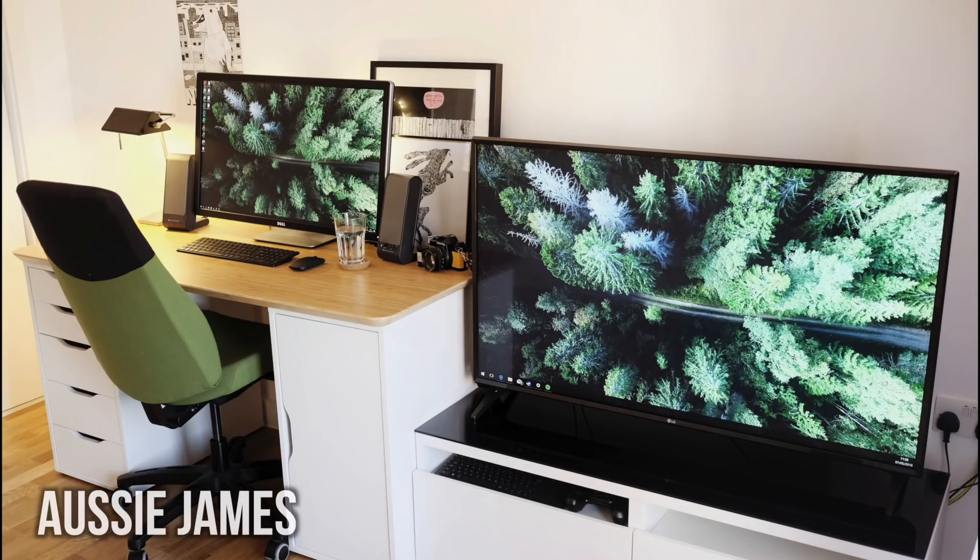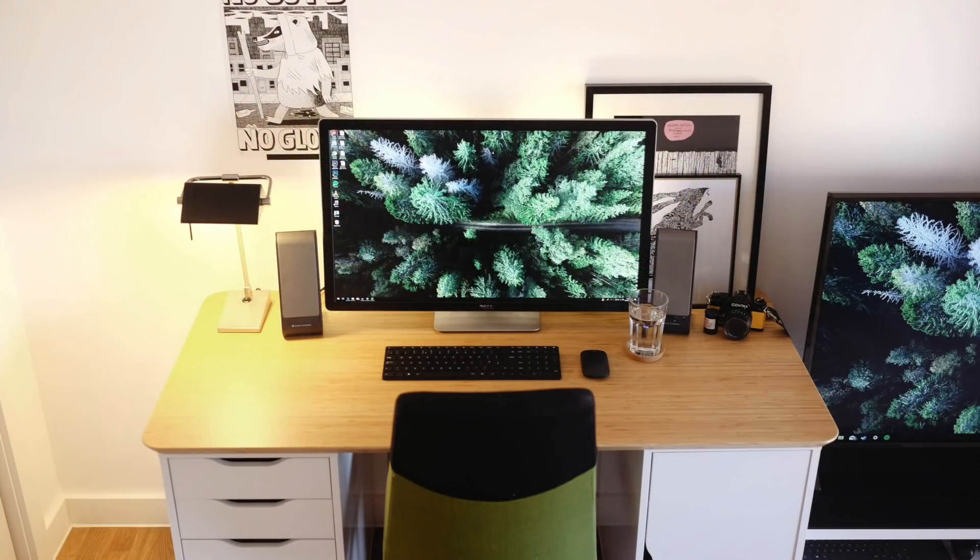First up we have James, and I'm liking this one right off the bat. Loving the trees and the wallpaper, very earthy with the wooden desk, the white accents and stuff for the drawers and the entertainment setup, and the warm lighting makes this all look really good.